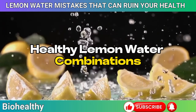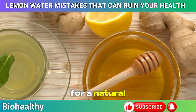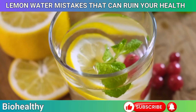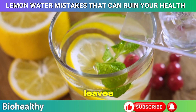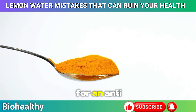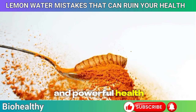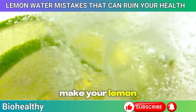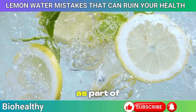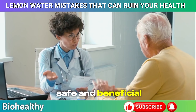Want to take your lemon water to the next level? Try adding a teaspoon of honey for a natural sweetener that soothes your throat and boosts your immune system. For a refreshing twist, toss in some fresh mint leaves, which can aid digestion and give your drink a cooling effect. If you're looking for an anti-inflammatory boost, a dash of turmeric can do wonders. These simple additions make your lemon water even more nutritious and enjoyable. However, if you're using lemon water as part of managing a medical condition, it's always a good idea to consult your doctor first.